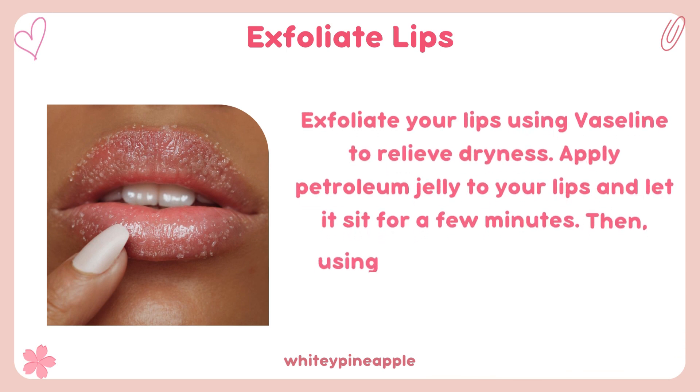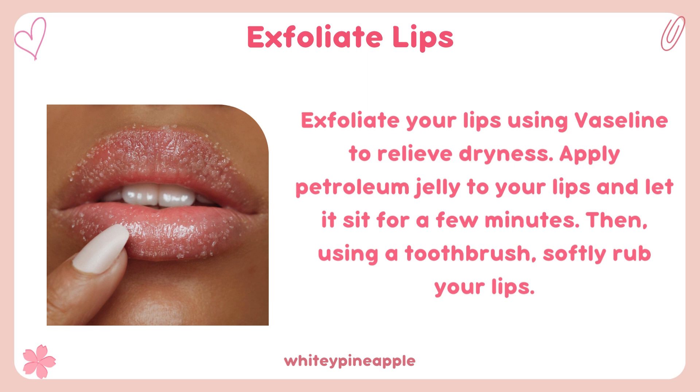Exfoliate your lips using Vaseline to relieve dryness. Apply petroleum jelly to your lips and let it sit for a few minutes, then using a toothbrush, softly rub your lips.